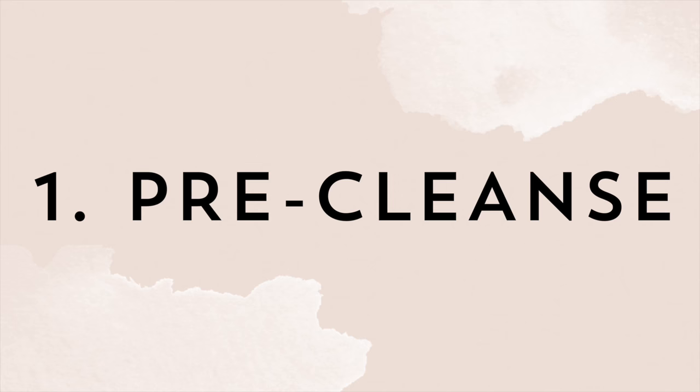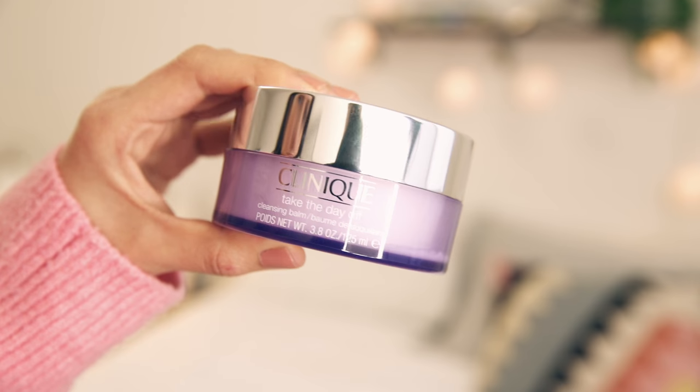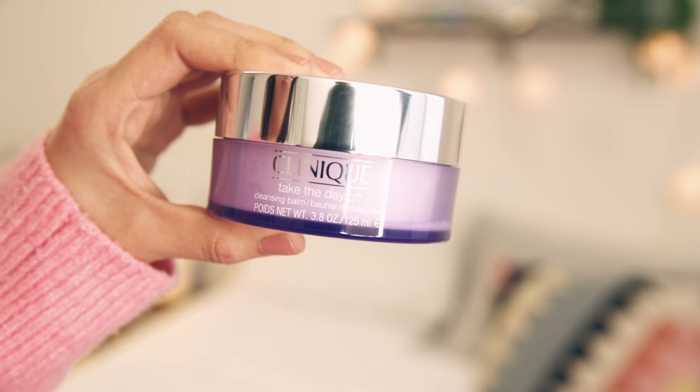The first thing — absolutely my number one tip — is pre-cleansing and making sure that you are removing your makeup completely. Right now my absolute favorite way to remove my makeup is using the Clinique Take the Day Off Cleansing Balm.